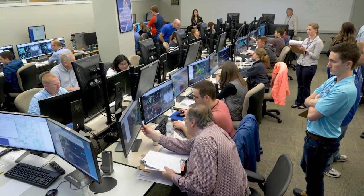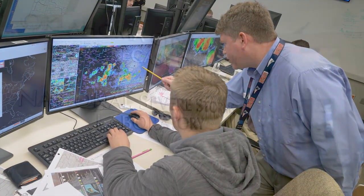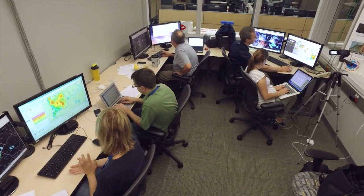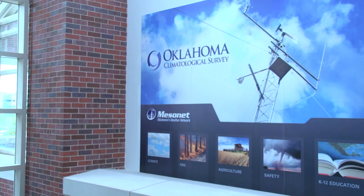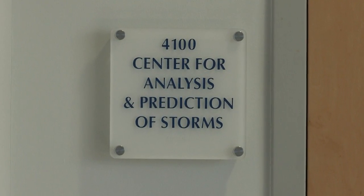Other offices include the NOAA NWS Warning Decision Training Division, administrative offices for the NOAA National Severe Storms Laboratory, the University of Oklahoma Cooperative Institute for Mesoscale Meteorological Studies, the Oklahoma Climate Survey, and the Center for the Analysis and Prediction of Storms.